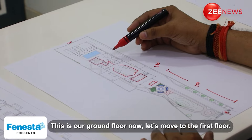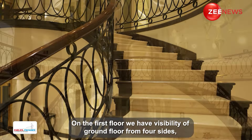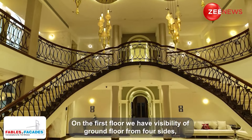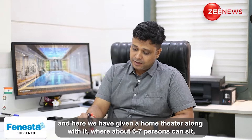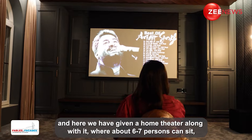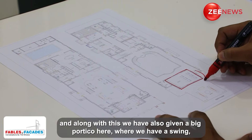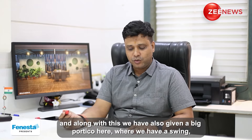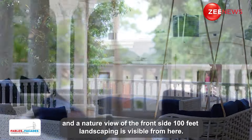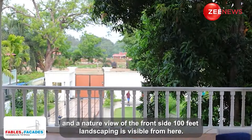This is our ground floor. Now let's move to the first floor. On the first floor, we have four sides of the corridor with full visibility. We have a home theater that can seat about six to seven persons. We also have a big portico, and the nature view is on the front side. We have a full view of the pool and the porch from here.